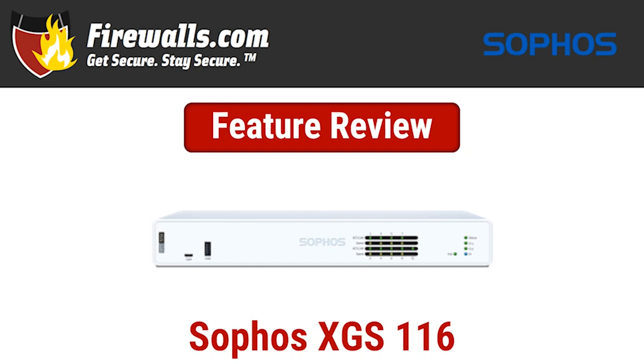Hey there, this is Kevin from Firewalls.com, and in this firewall feature review, we discuss the XGS-116, one of 13 firewalls rolled out by Sophos, which debuted the XGS series in spring of 2021. The XGS-116 provides a substantial step-up in performance, security, and connectivity specs over its predecessors, as well as other key features and benefits.